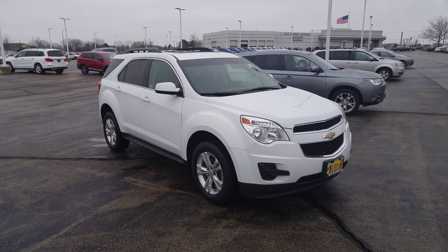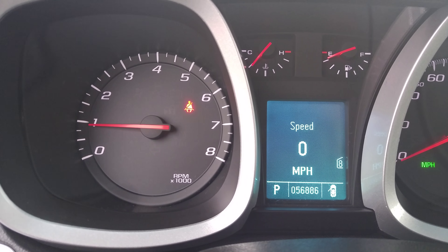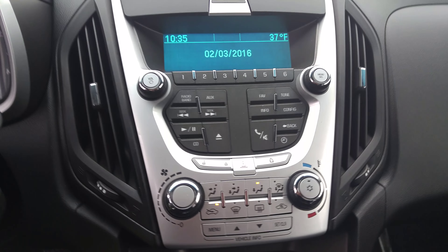It has a black interior with the red stitch. Take a look at the instrument panel with 56,886 miles on there. It is Bluetooth ready and XM ready. It does have the 2.4 4-cylinder engine.